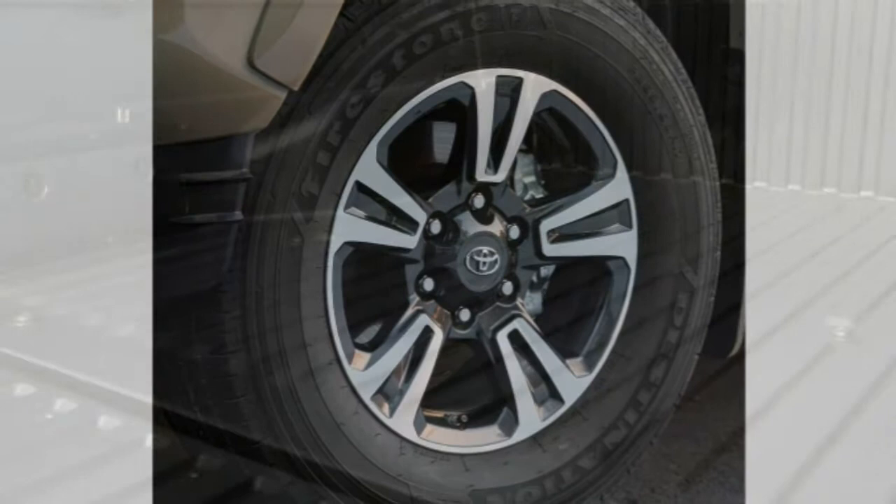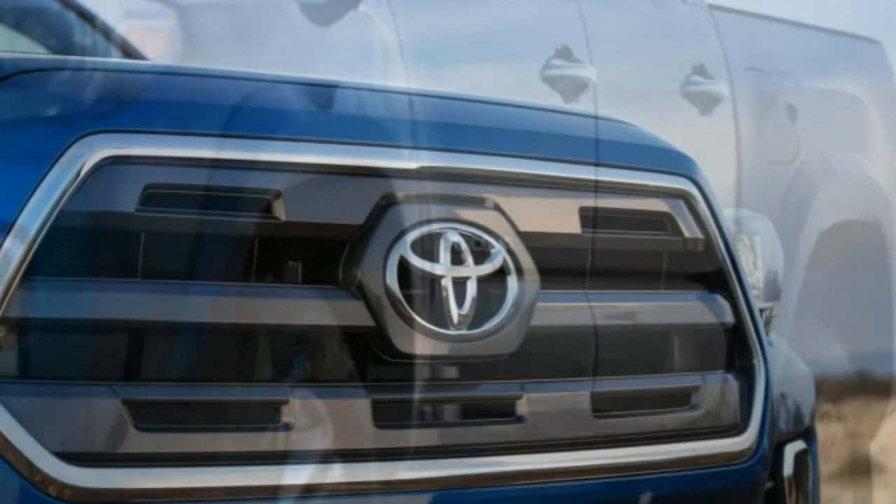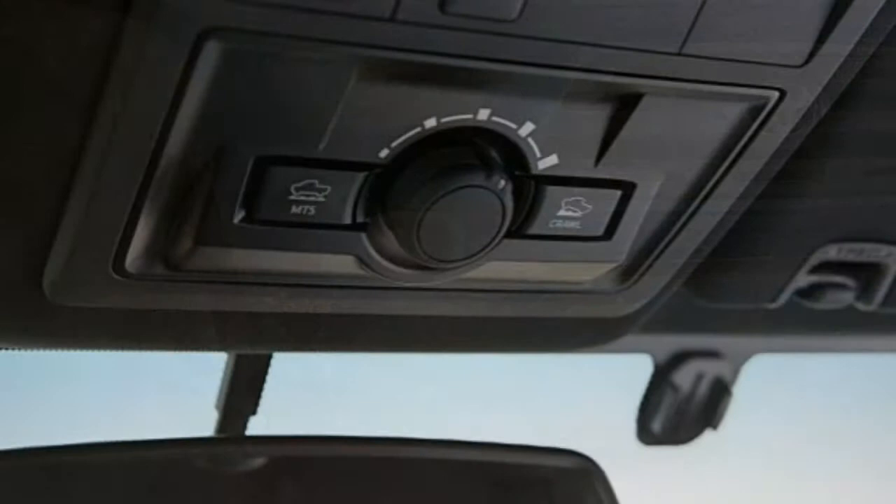Options specific to the SR include the SR convenience package, which includes cruise control and remote keyless entry. If you spring for that package, 16-inch black alloy wheels can be added as well. Four-cylinder access cab models offer a utility package, which deletes the rear seat and sliding rear window, removes the two rear speakers reducing the total to four, and replaces the standard body-color door handles, bumpers, and mirror caps with black plastic pieces. The SR5 model adds fog lights, chrome exterior accents, variable intermittent wipers, rear privacy glass, a color trip computer, a leather-wrapped steering wheel, satellite radio, and the Scout GPS-linked navigation app.